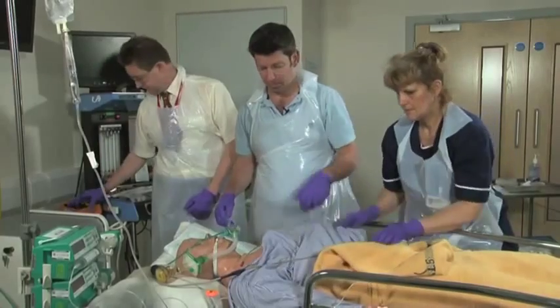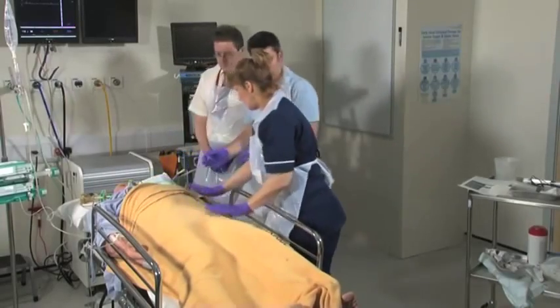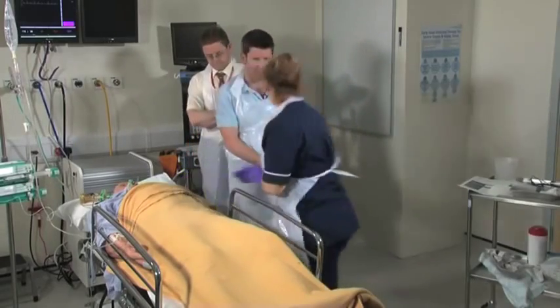Back on the ventilator. We're going to have a chat with you now. Thank you.